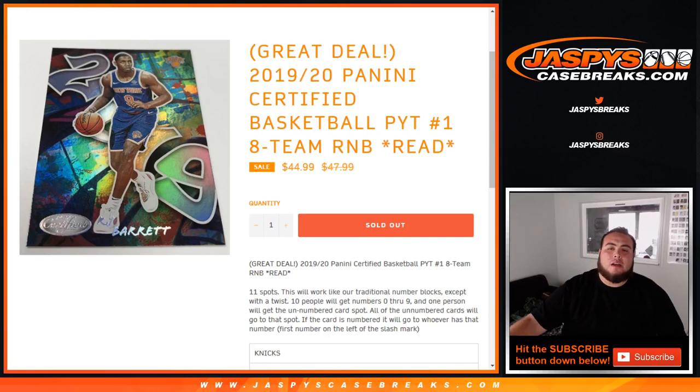What's up everybody, Jason from JaspiesCaseBreaks.com doing a quick random number block randomizer for the all new 1920 Panini Certified Basketball.